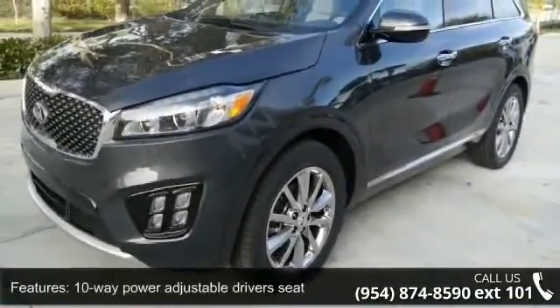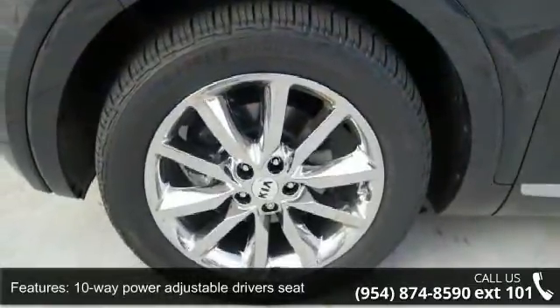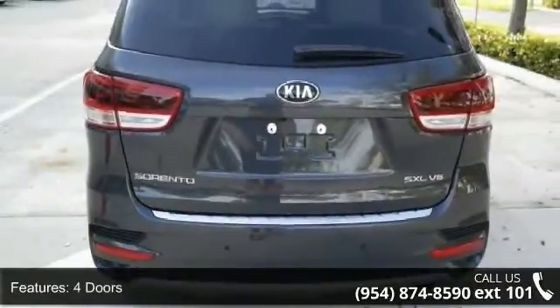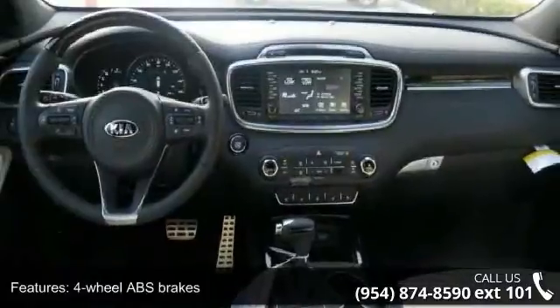This vehicle's top features include 10-way power adjustable driver's seat, 290 horsepower, 4 doors, 4-wheel ABS brakes, adaptive cruise control, and air conditioning with dual-zone climate control.